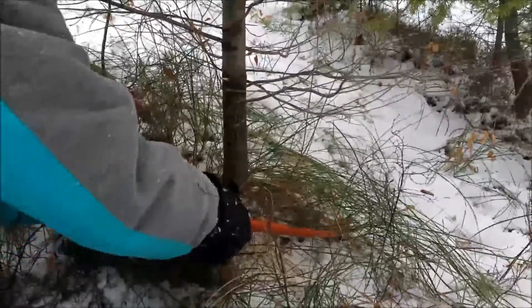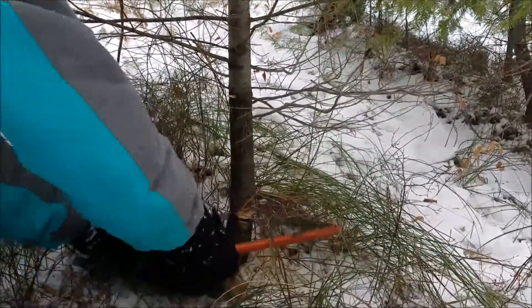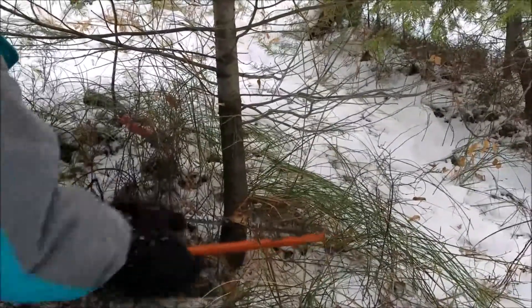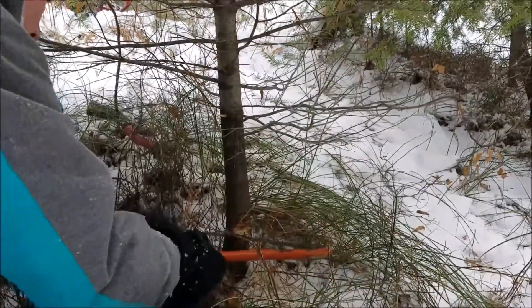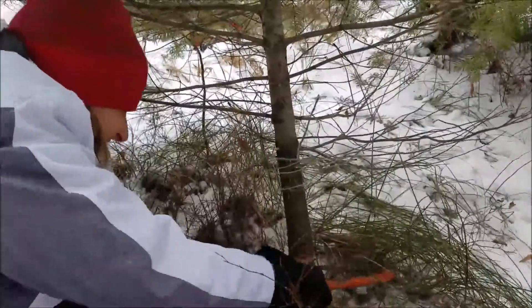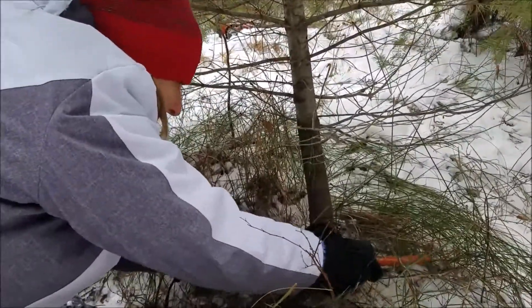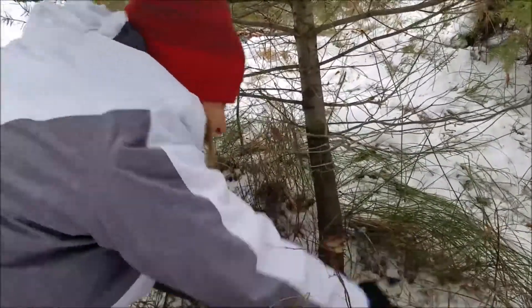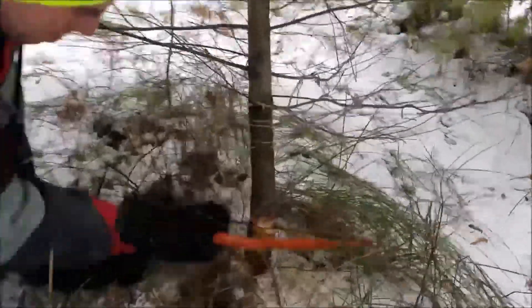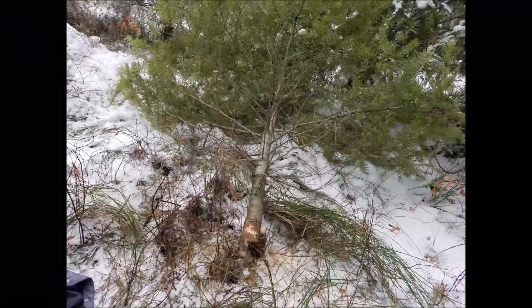Bella said she'd cut it down and worked at cutting the tree. Then dad offered, "Do you want me to cut it down?"